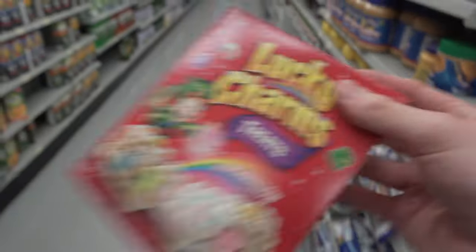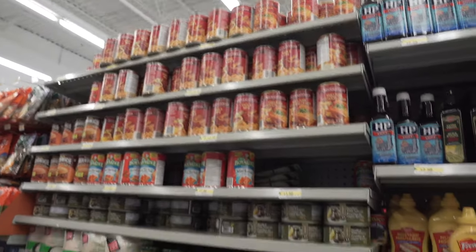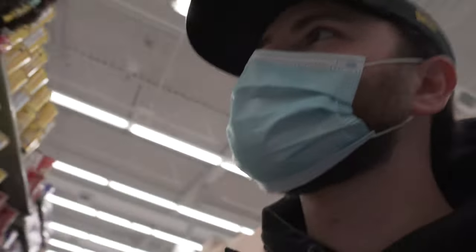I've got all this stuff at home, but this is a pretty fire selection of household things for pretty cheap. Pretzel goldfish — I've never even seen these before. That is officially the end of the aisle, let me just check here.